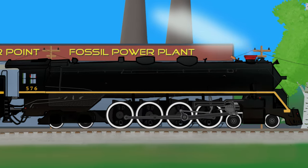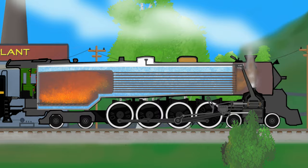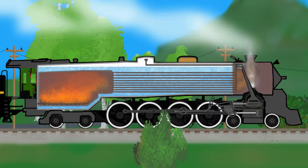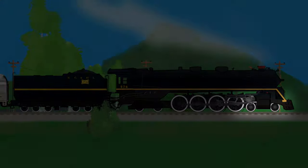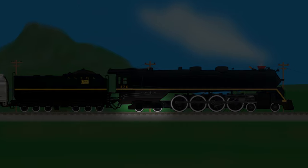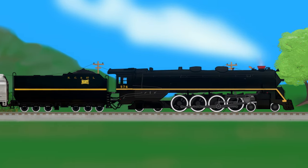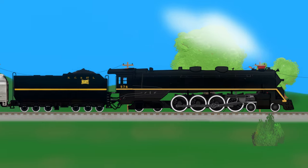This is a detailed cutaway view of Nashville, Chattanooga, and St. Louis locomotive number 576. 576 is a 4-8-4 locomotive, which means there are four leading wheels, eight driving wheels, and four trailing wheels. The leading and trailing wheels help distribute the heavy weight of the locomotive and guide it more smoothly through turns.